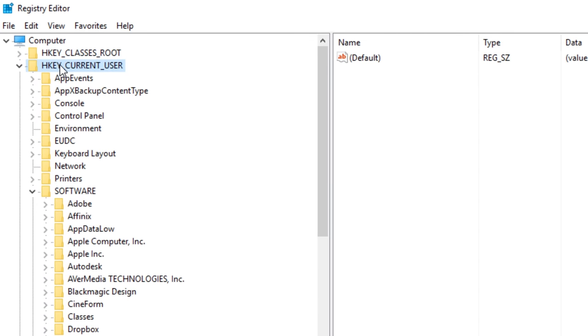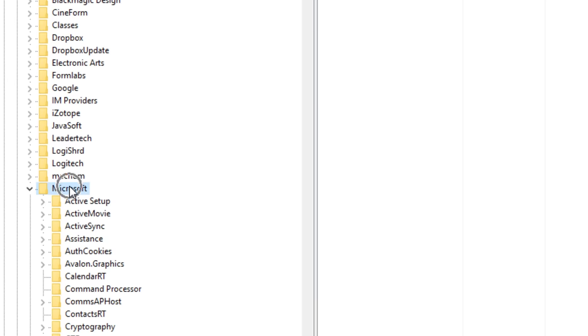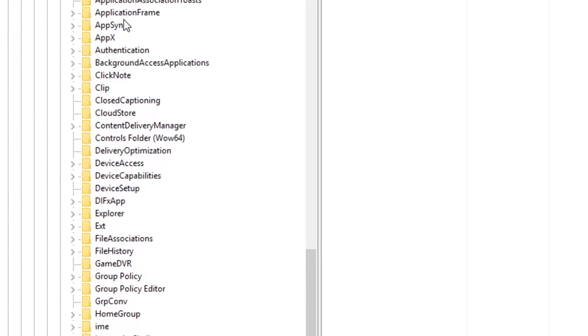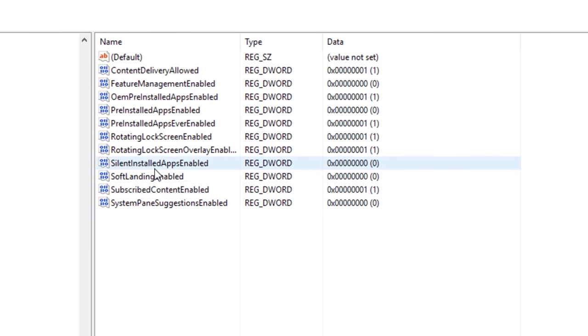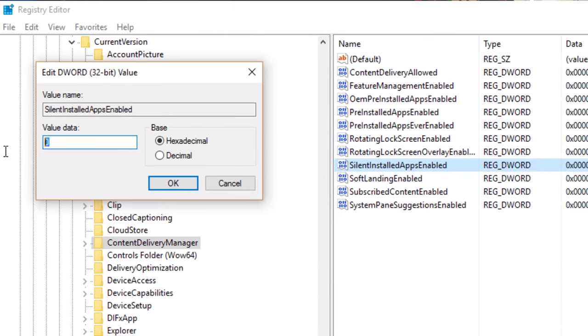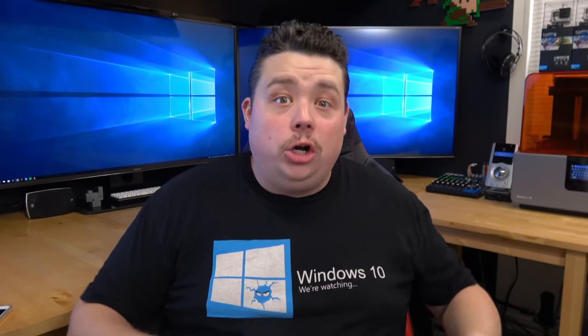Before you go and remove the hundreds of megabytes of crapware that Microsoft bestowed upon you without your knowledge, we first need to disable the mechanism that prevents it from being installed again. For that, we are going to open up the Registry Editor. Once it's open, click on HKEY_USERS, then under that go to Software, then Microsoft, then Windows, then Current Version, then Content Delivery Manager. Under that folder there will be a value called SilentInstalledAppsEnabled equals 1 — double-click that and change the 1 to a 0 and press Enter.